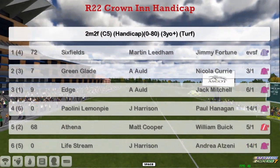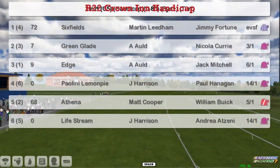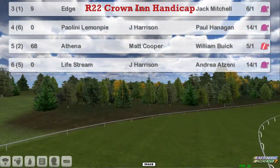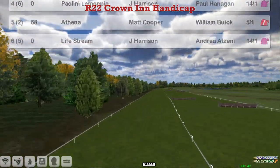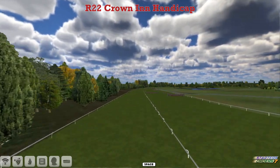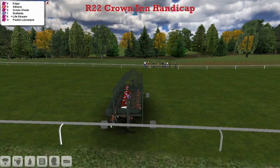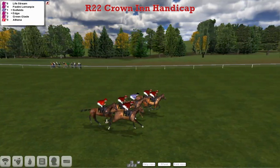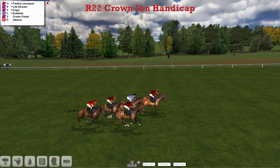One: Six Fields, Martin Leiden. Two: Green Cable and Edge, both had a malt. Paralini Lemon Pie from Jamie Harrison. Athena, Mike Cooper, and Lifestream, also James Harrison. There are six runners in the next race, and four have the same colours. That's Ademont and James Harrison.